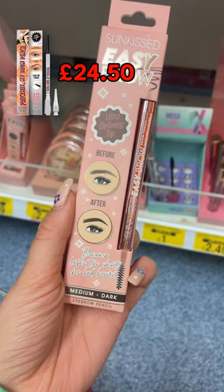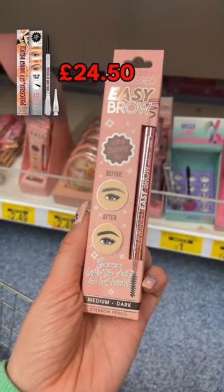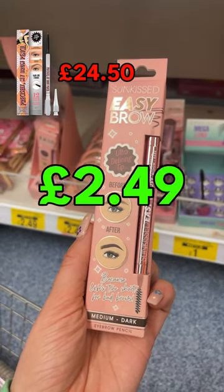Second, this easy brow pencil is a dupe for the Benefit Precisely My Brow pencil, which costs £24.50. The B&M one is just £2.49.